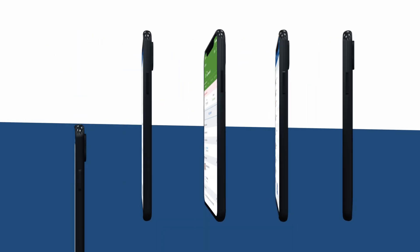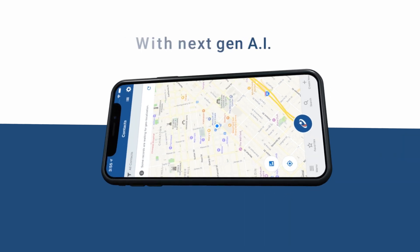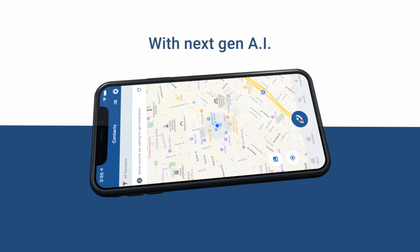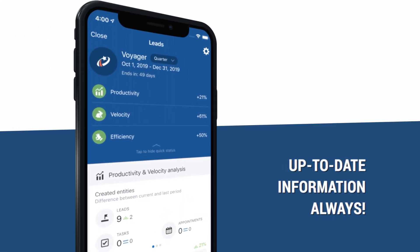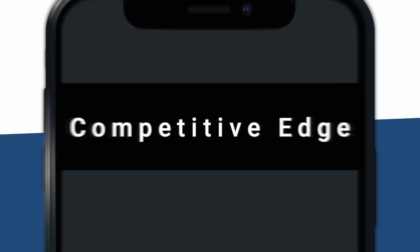With the easiest-to-use, most intelligent mobile CRM app available, a salesperson always has their smartphone with them — so having instant access to all up-to-date CRM data gives them a competitive edge.